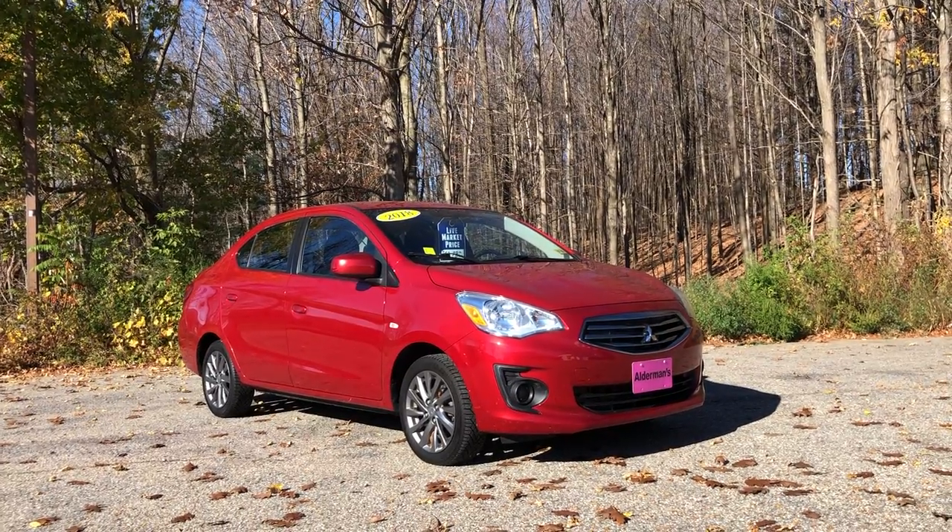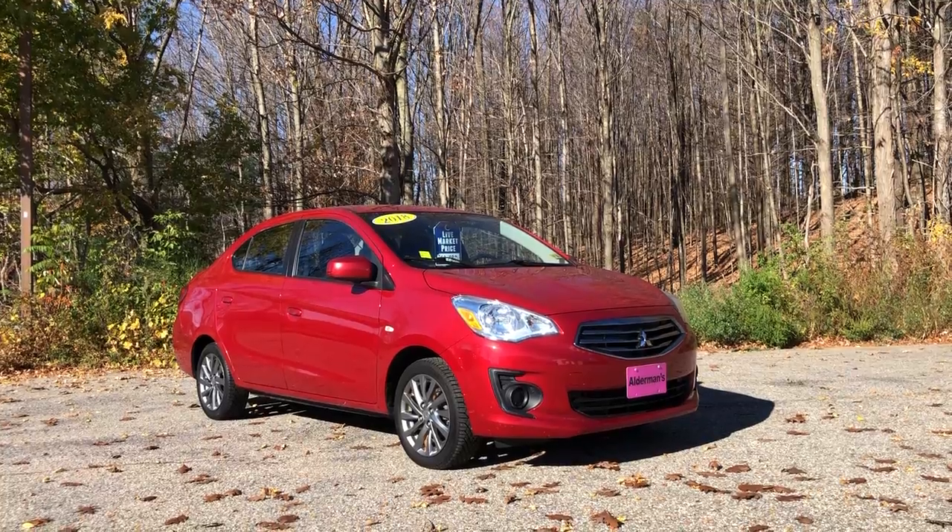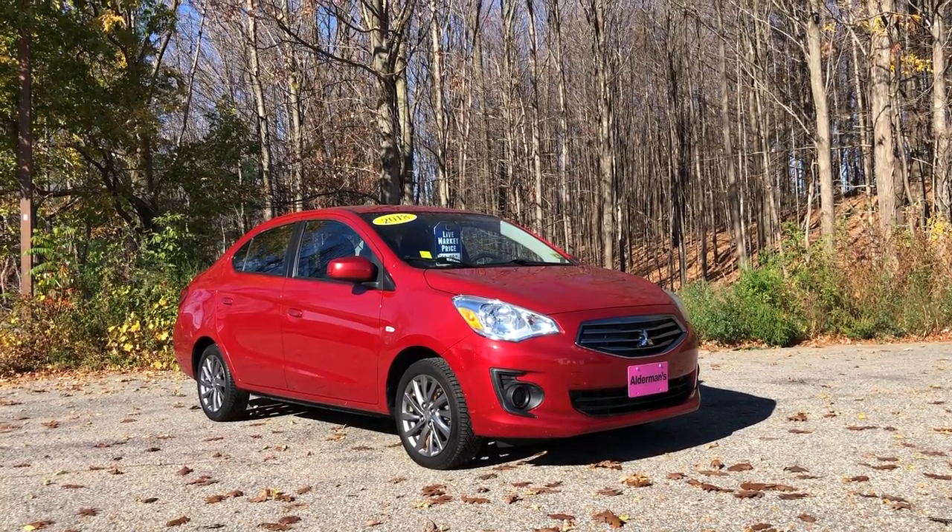Good afternoon, Susan. This is Bauer at Alderman Chevrolet, Buick, and GMC, Vermont's favorite car dealership, where we're known for two things: awesome deals and fabulous service.